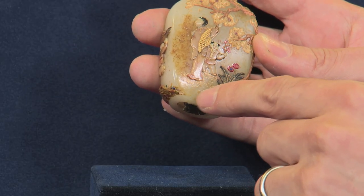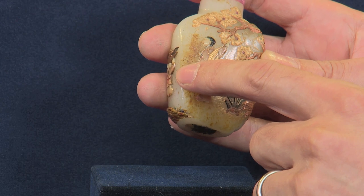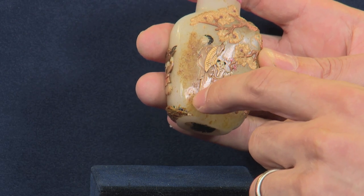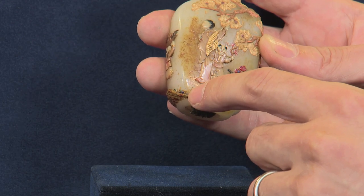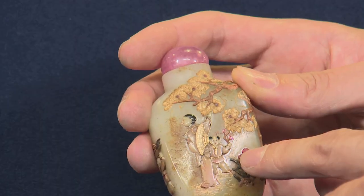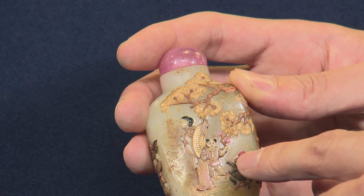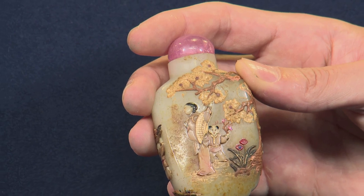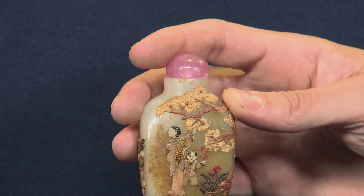This brown pebbling is a feature of the stone that was actually considered very desirable. They didn't necessarily like just the pure white — this sign of it being a natural substance with some flaws gives it character. Snuff bottles of this type were meant to be fingered in the pocket; they were pleasant to play with, like a worry stone.